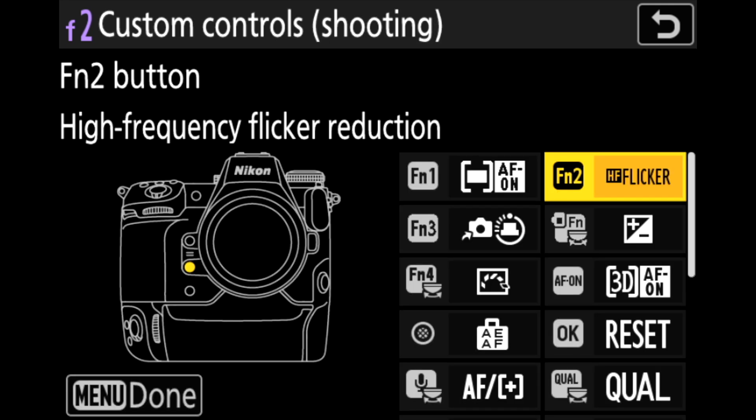Unfortunately, high-frequency flicker reduction is not for video at this time. That is something I asked them about, because the LED lighting I have behind me on my TerraVault display cabinet is not flicker-free. I really have to fine-tune the shutter while doing video — I'm at 1/40 shooting 4K 30, so technically I should be at 1/60. Even with anti-flicker reduction set up in the camera, it still gets some banding, so hopefully they'll bring that feature to videographers in the future.